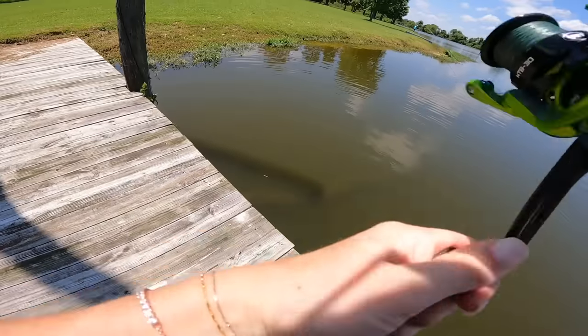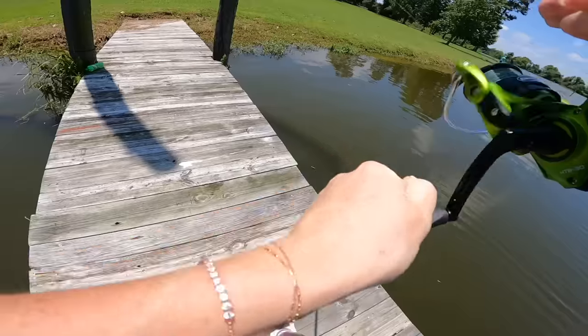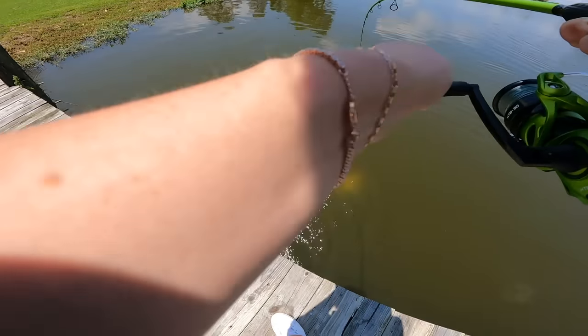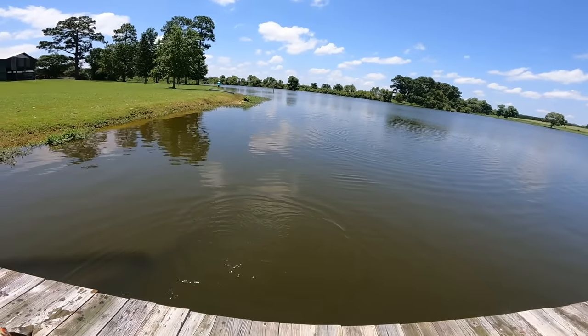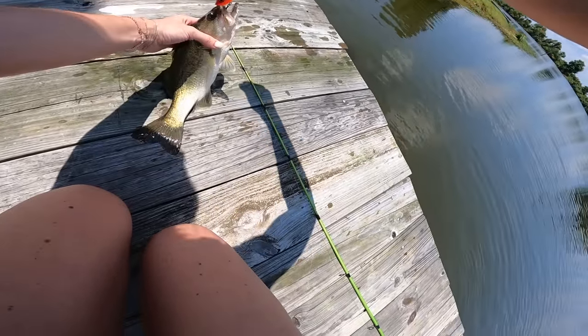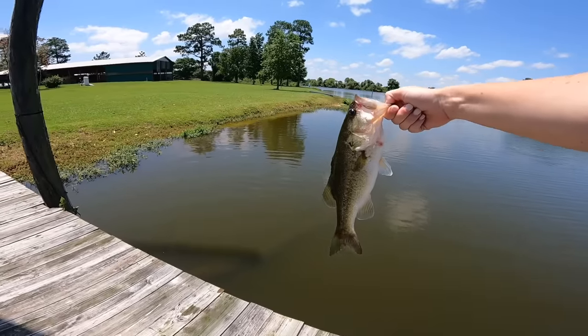Oh, got one — there we go, there we go! I can't tell yet — oh, it's running with me. There we go. He definitely felt bigger than what he was, but still a beautiful fish, thank you buddy.